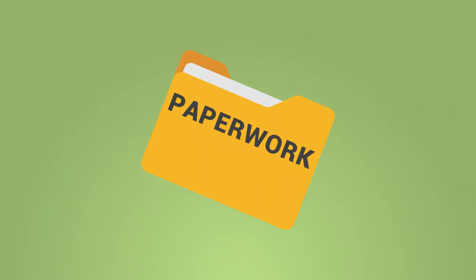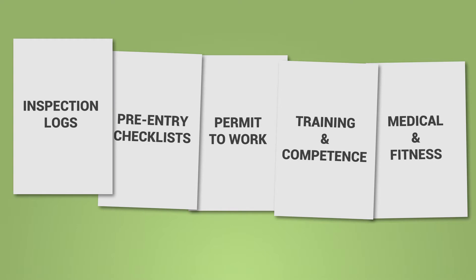Alongside this, the course will outline the paperwork required to ensure compliance with health and safety best practice.